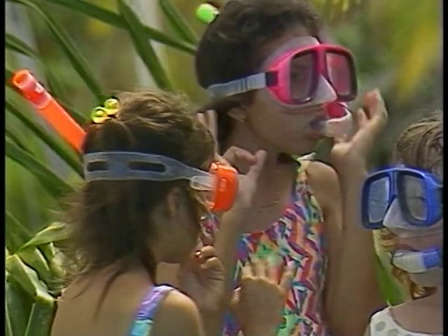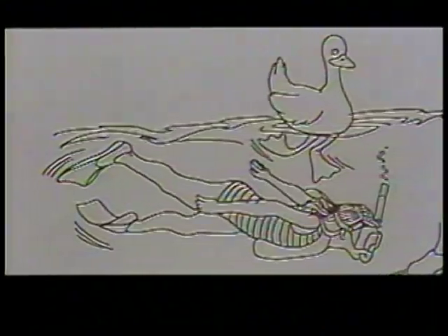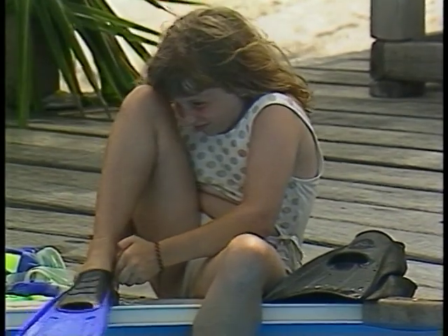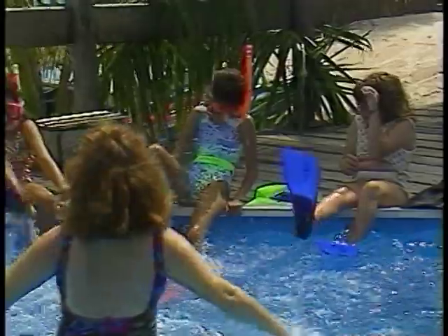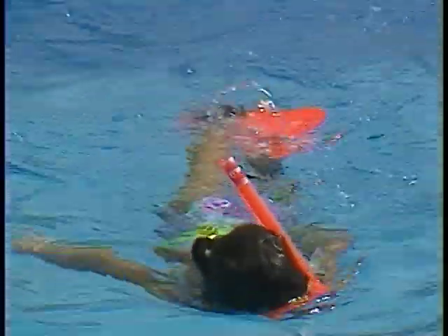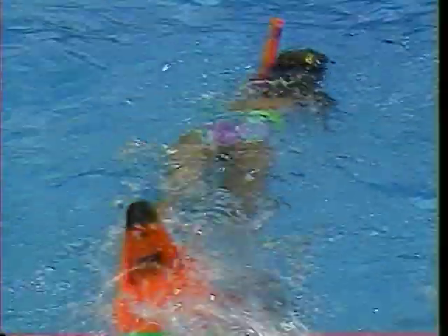Turn to page 12 of your coloring book, and you'll see the next piece of equipment: the fins. Ducks never get tired when they swim, but people do. That's why we wear fins when we snorkel — because they are shaped like a duck's feet. And when they're strapped onto your feet, you'll swim tirelessly and quickly through the water, just like a duck.